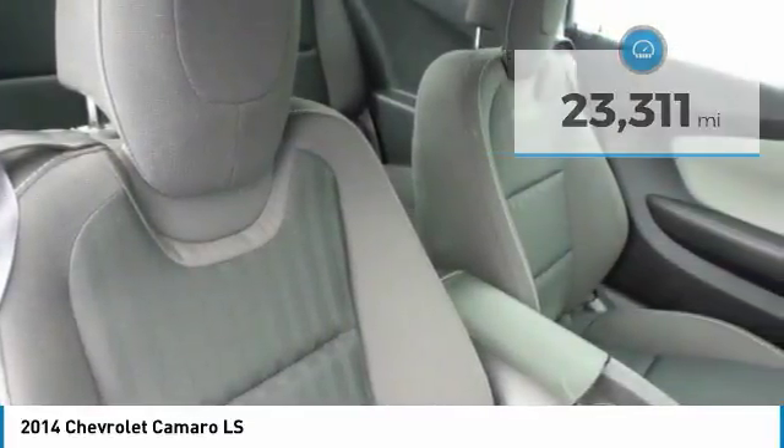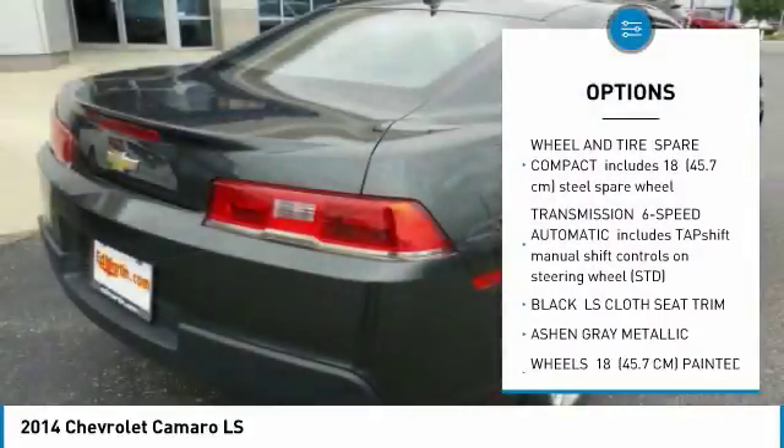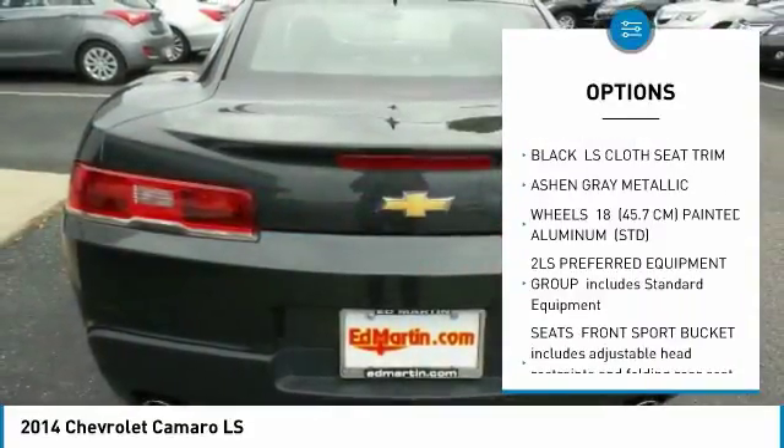Here are some of this vehicle's great options: anti-lock braking system, traction control, keyless entry, stability control, steering wheel audio controls, and Bluetooth.